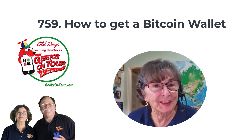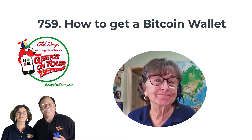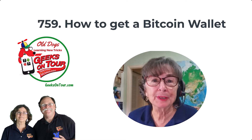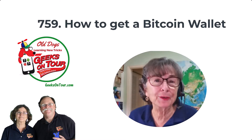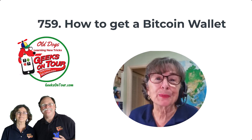Hi, this is Chris Gould with Geeks on Tour. Are you interested in Bitcoin? I know I am. Bitcoin just might be the future of money for our world. It's time to learn about it now.